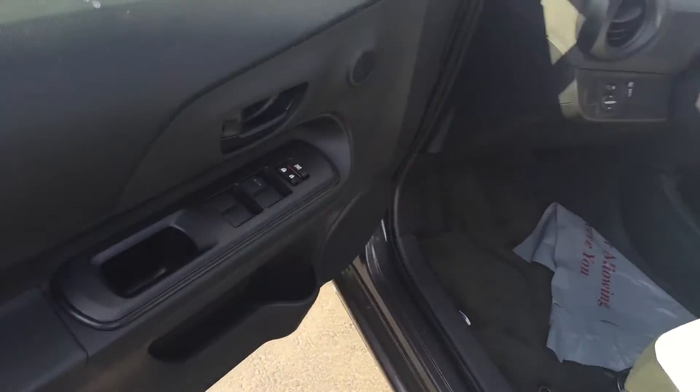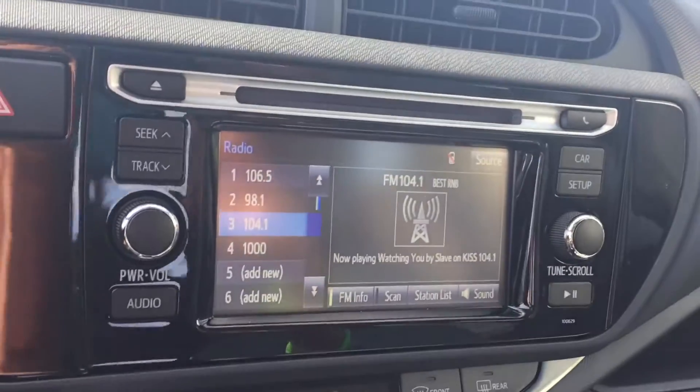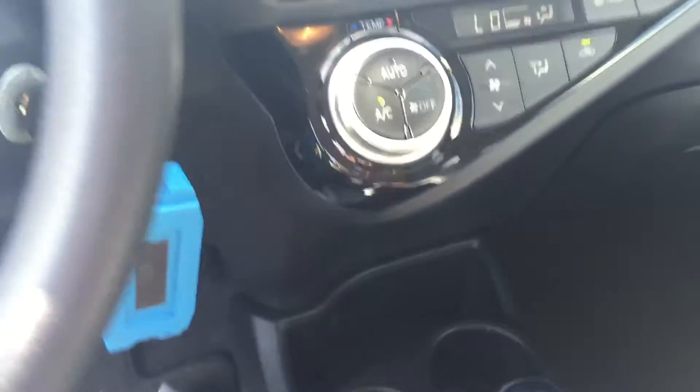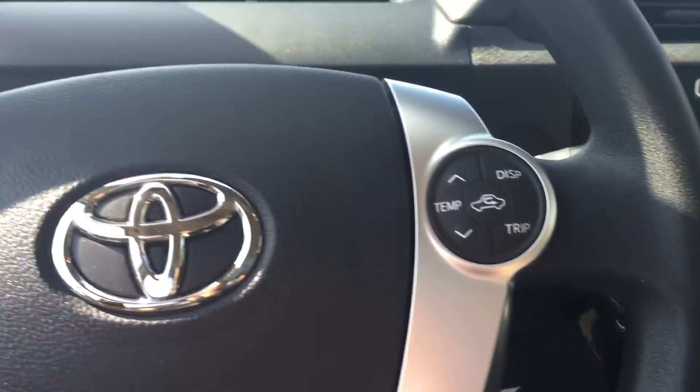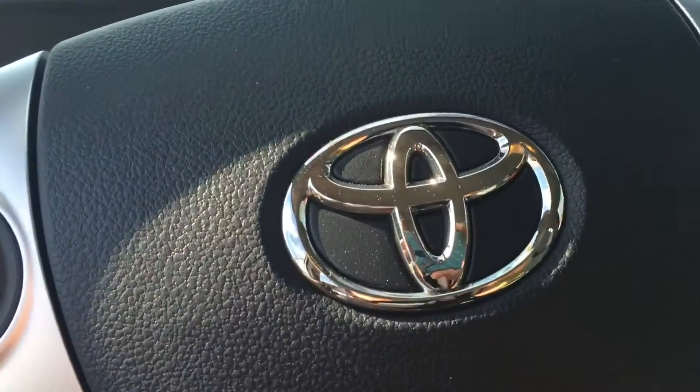Your power windows and door locks. You also have your touchscreen AM/FM CD player, your climate controls, keyless entry, and audio and Bluetooth controls on your steering wheel as well.